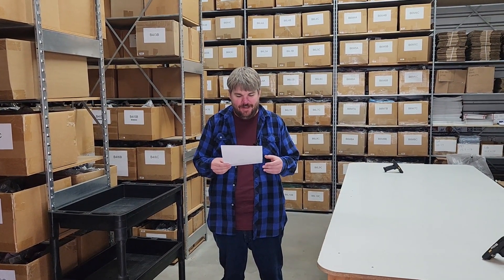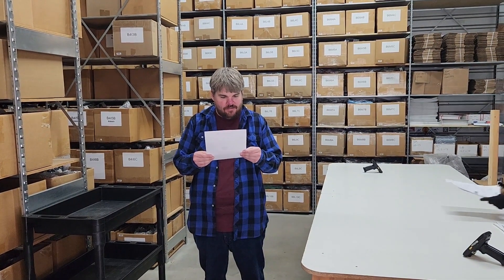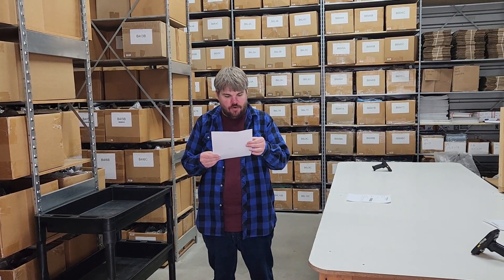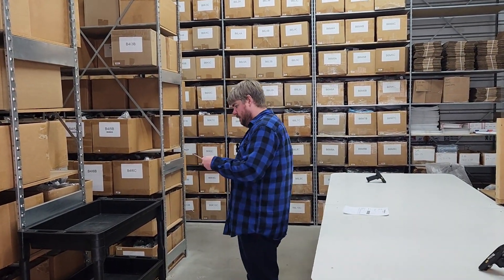Hey guys, it's Cameron with surfboards.com. We're back doing some pick-and-pack videos. As always, if you want to see your video get picked and packed, you can send us a message and see where your item has sat for the past couple months. Today we've got Savannah in Pacoima, California — ordered some Roxy Delia sandals. Those are in B5A8C, right around the corner here. Let's go see if we can find them.